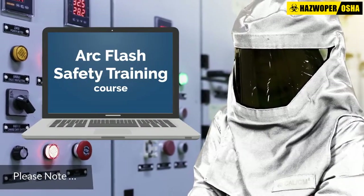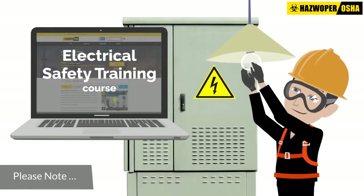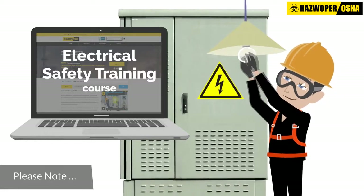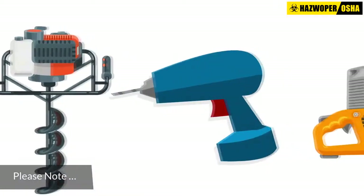It is important to note that while there are no prerequisites for our arc flash safety training course, it is highly recommended that you complete a basic electrical safety training course prior to enrolling, to ensure you are familiar with the basic concepts and work practices for working around electrical conductors and equipment.